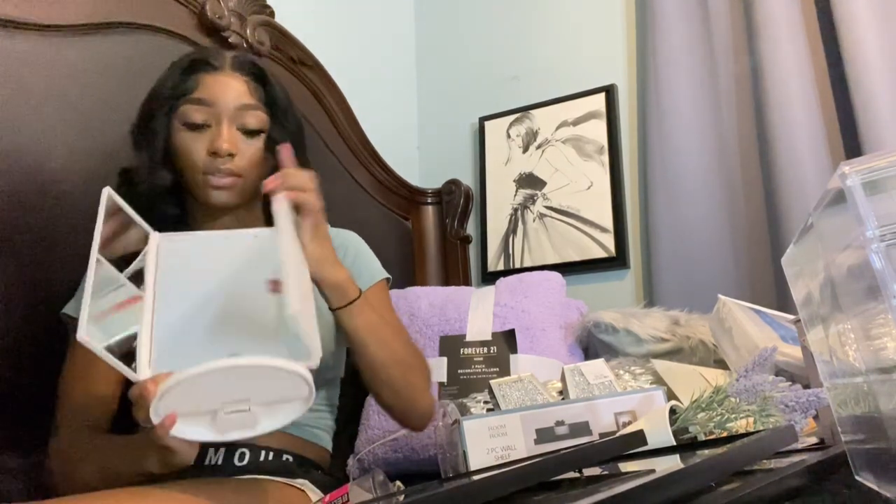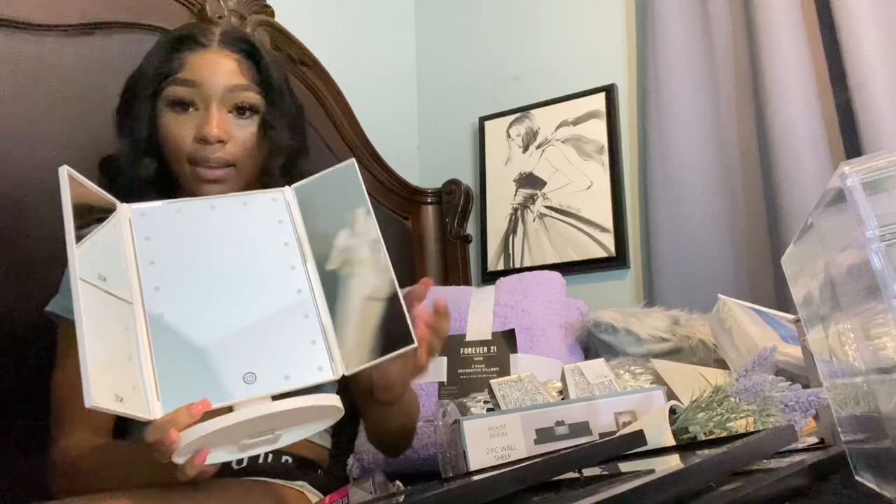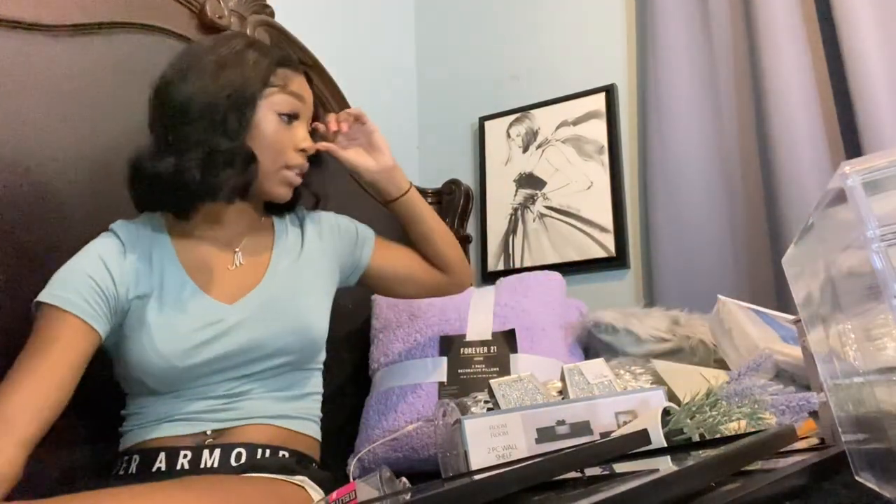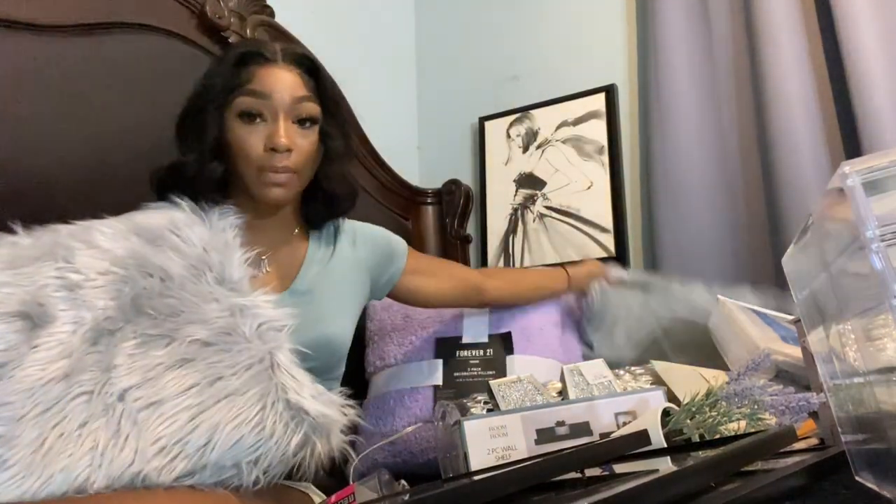Also from Amazon was this makeup mirror — a much-needed item. Here's what it looks like and it does light up. Definitely needed this.